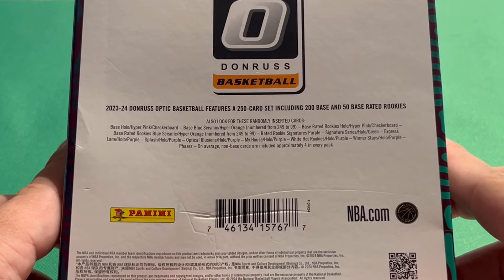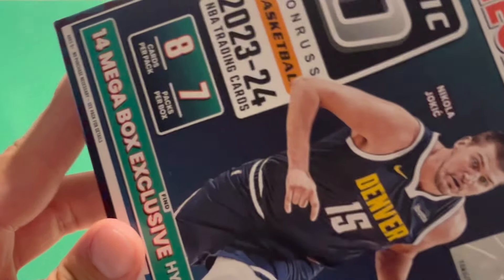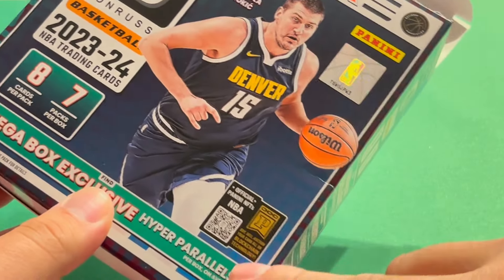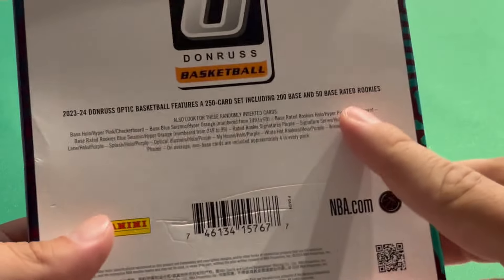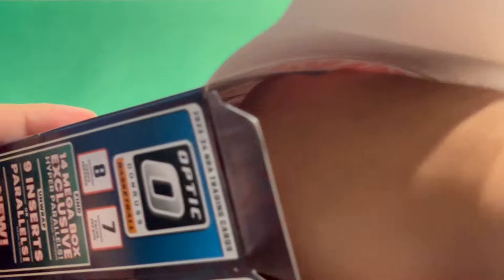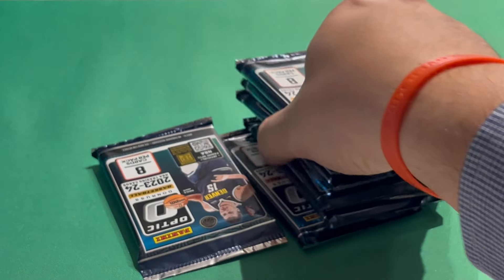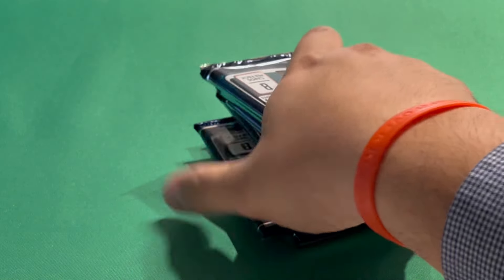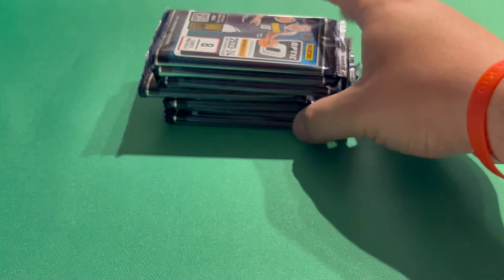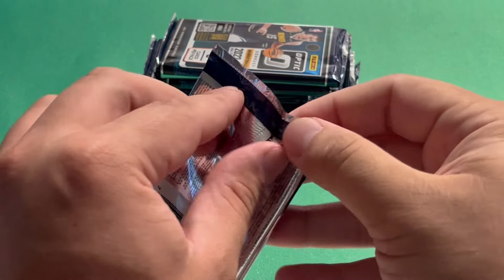We're also looking for numbered cards, numbered from 249 down to 99 — it's either the Seismic or the Hyper Orange. We can also pull autographs in here. The Hypers are the Pink Hypers and there are also Checkerboards as well. From what I've seen these look like pretty fun rips. I really hope this is a fun rip for $60 — 14 parallels at least per box on average. Hopefully one of those could be a Wemby.